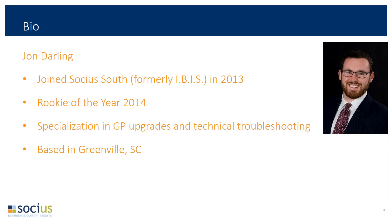To tell you a little bit about myself, I joined Socius South, formerly Ibis Inc., in 2013, so some of you may remember me from there. If you had an upgrade done in the last four years, whether at Socius or Ibis, there's a decent chance I was the one who did it. I was Rookie of the Year in 2014 at Ibis, and since the beginning I've specialized in GP upgrades and technical troubleshooting. I'm the sole member of Socius' Greenville, South Carolina office, where I work from home and do most of my upgrades remotely.